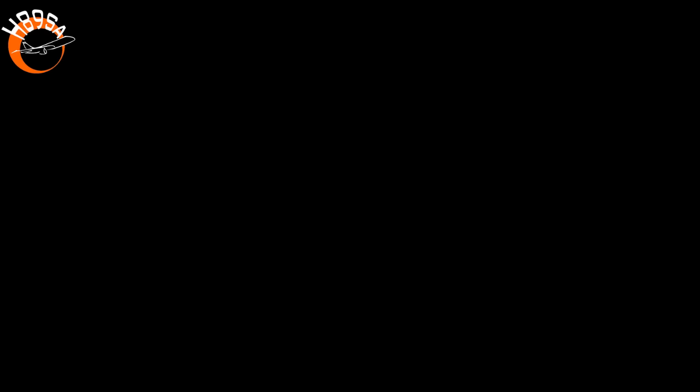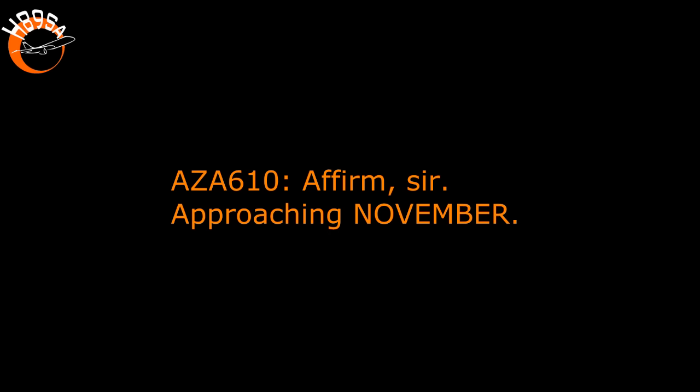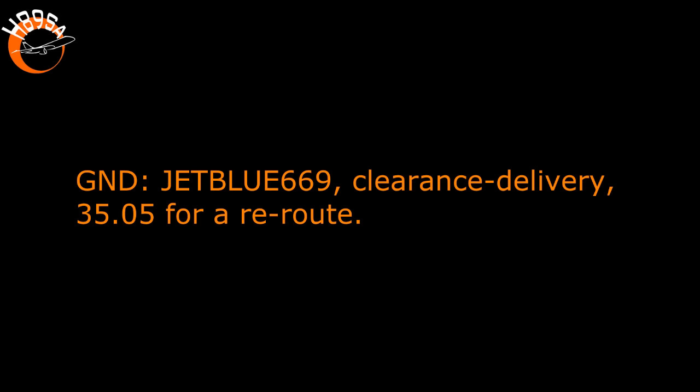610, you're going into November, that's right to November. JetBlue 669, clearance delivery, 3505 for a reroute. 3505. Speedbird 2, hold short of taxiway November Alpha. Hold short November Alpha, Speedbird 2.